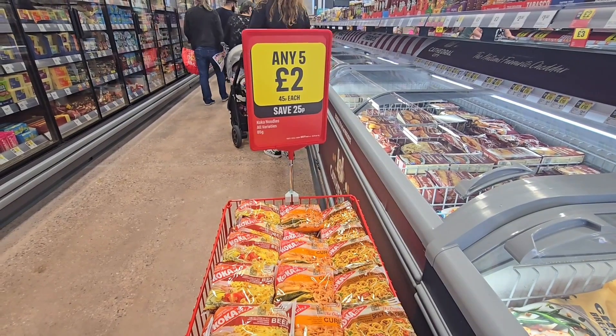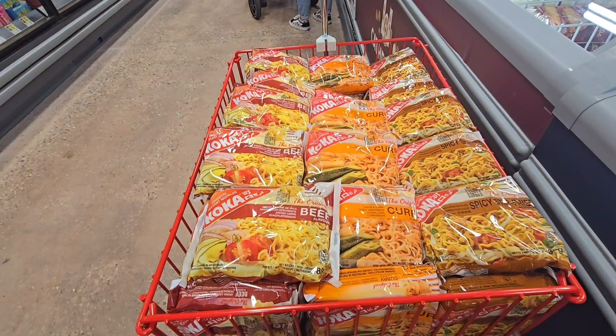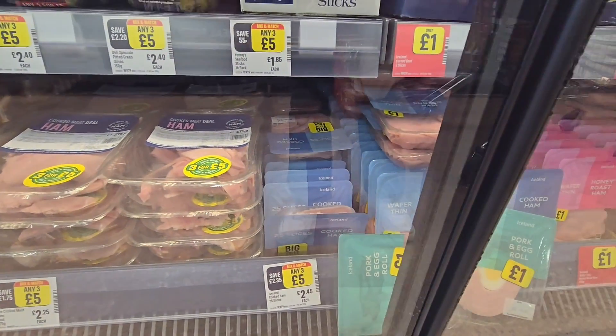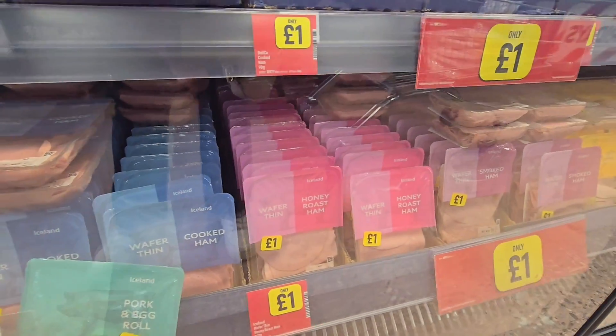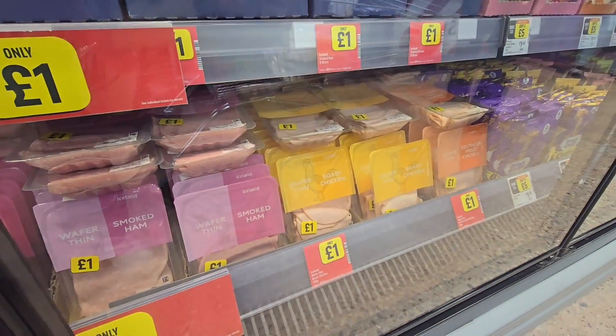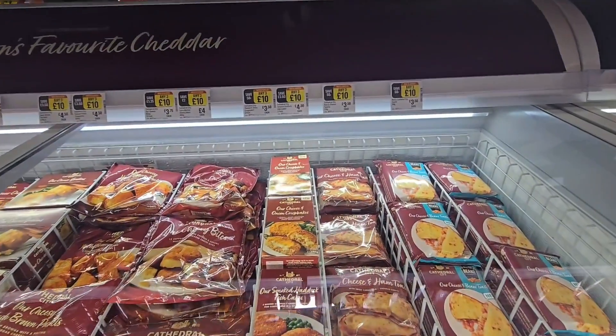Got some noodles here, any five for £2.45. Don't know if you've got any three for £5 on your ham or cooked ham, three for £5. Thin ham a pound, and your chicken here a pound. This is a Cathedral City freezer, three for £10.